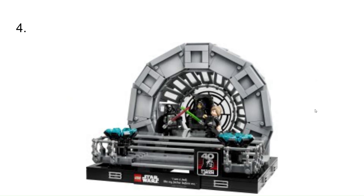At number 4, we have the Death Star 2 Final Duel set. It has a quote on it, and then it has the 40th Anniversary of Return of the Jedi. I just think this is a really cool set, especially for collectors, which I kind of fall into that category now.